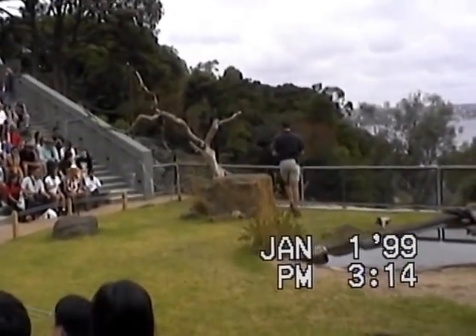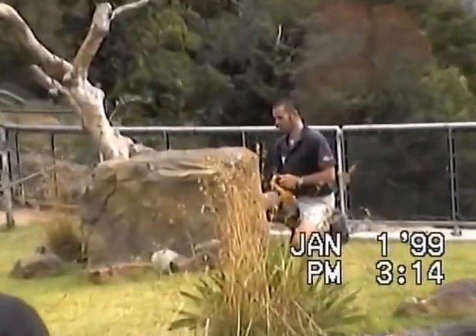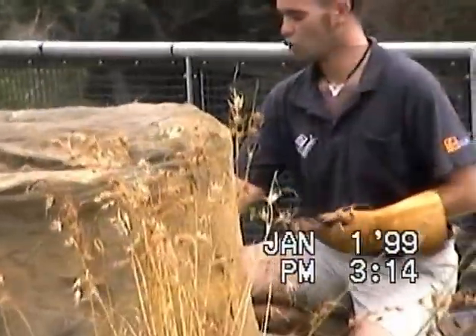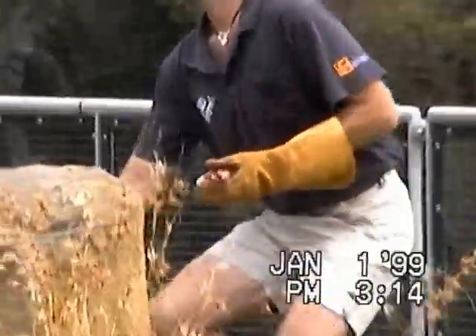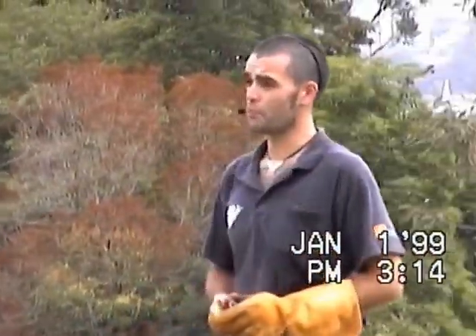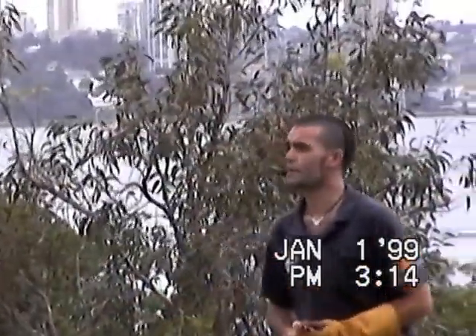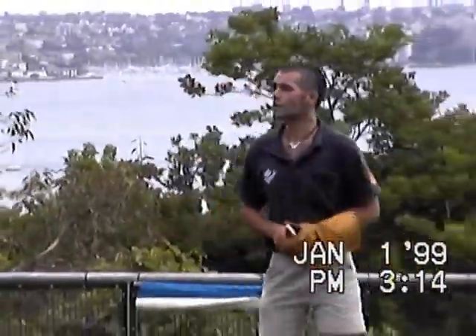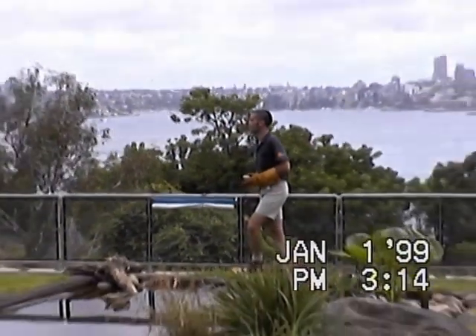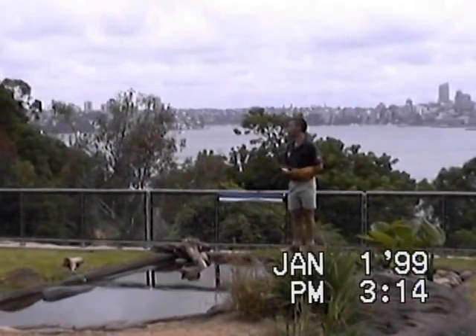Now what we're going to do is once again demonstrate the hunting technique of this bird. Normally in the wild, a white-bellied sea eagle will find a high perch overlooking a body of water. It could be a body as large as Sydney Harbour or maybe a stream or river coming in off the ocean. As long as it's got fish, it makes a potential hunting ground — and we have our volunteer fish Wanda here ready and waiting.